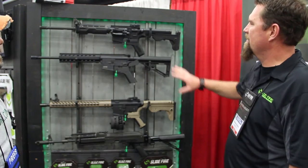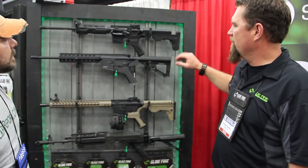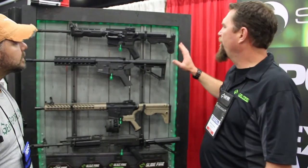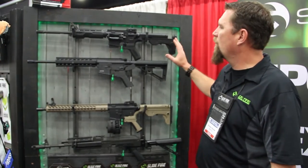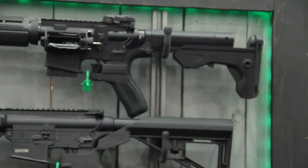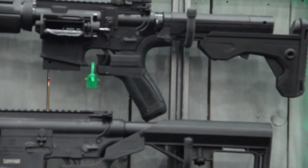Especially when you go and put our bump fire stock on there, it lets you rapid fire as many rounds as you want. It's a lot of fun. We have all kinds of different things. This is our newest stock, the Mod, as you can see here. It's a lot sexier than our older versions. It's got a lot more features — it's collapsible. It locks down tight so you can do your regular trigger pulls and your single shots. It's nice and solid for that platform.